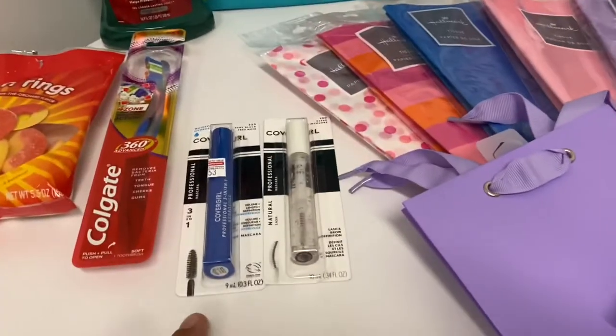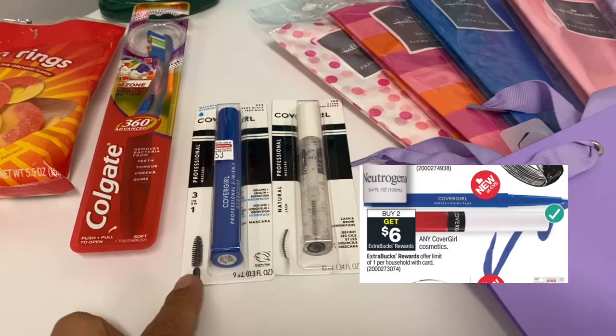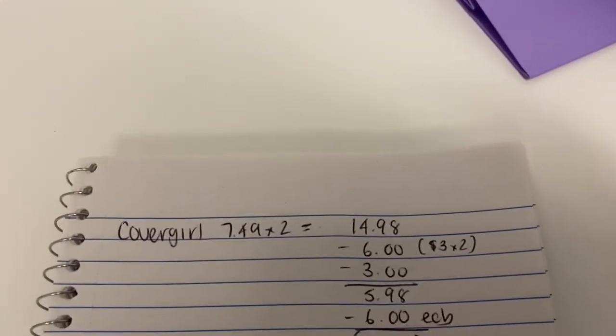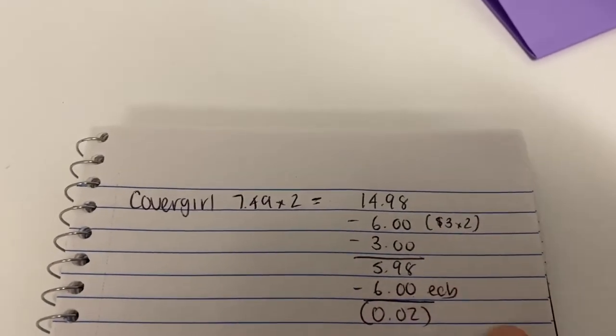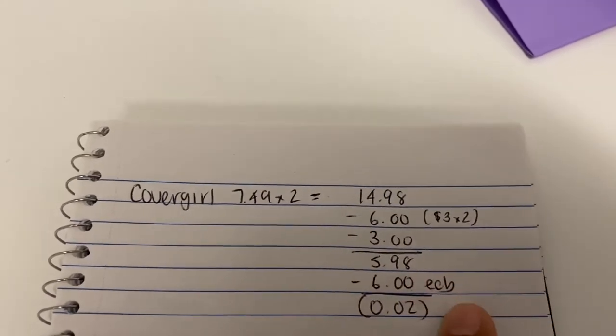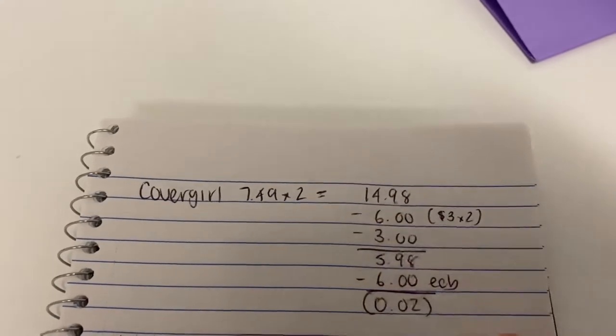The first deal I did was on the CoverGirl. It is buy two, get a six dollar Extra Buck on this card. I got two of the mascaras — they are $7.49 each, so two of them came to $14.98. I had two $3 coupons from a few weeks ago. I also got a three for $15 CRT, so I paid $5.98. I got the six dollars back, which worked out to be a two-cent money maker, and that's also $1.50 back in beauty.